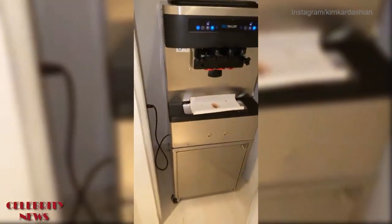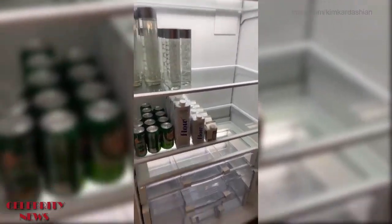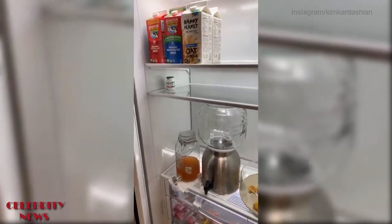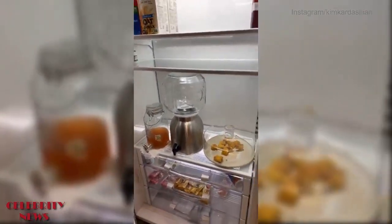In the pantry there's the frozen yogurt machine, all the little snacks, and my freezer. I also got rid of all plastic bottles, so this is just my drink fridge right now — all my kids use a different kind of milk, and there's fresh juices and fresh water. That's all that's in this fridge.